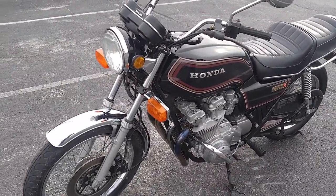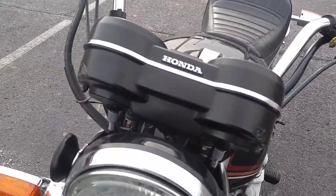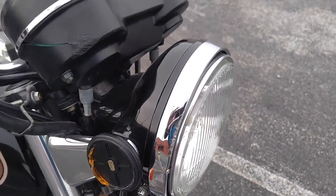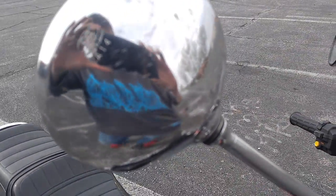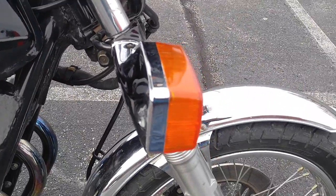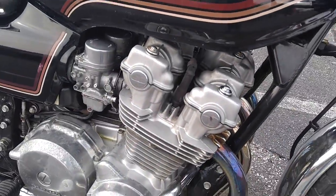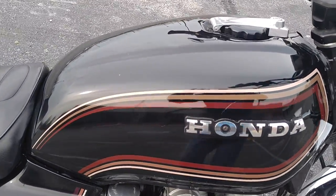Got some damage there around the gauges, a little bit of rash there on the headlight. Busted reflector, some rash on the back of the mirror. Turn signals are okay. Chrome on the wheels is not great but it's passable I suppose. Fairly good paint.